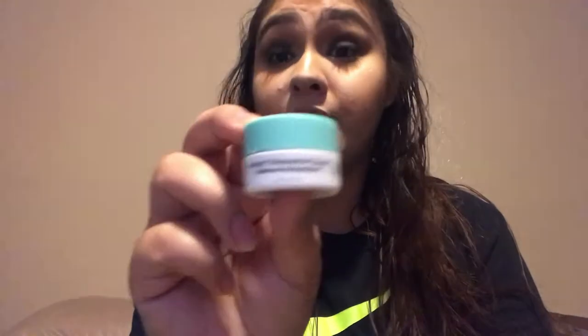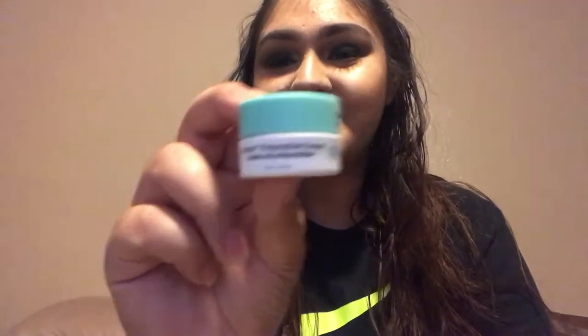The next product is the Protini Polypeptide Cream by Drunk Elephant, so it's good to have another moisturizer in my collection. I love skincare, so I'm happy to have this. I think I've tried a sample of this from Sephora before and was happy with it. I've tried a lot of things by Drunk Elephant — some I like, some I don't — so I can't quite remember, but I think I like this. We'll give it another shot.